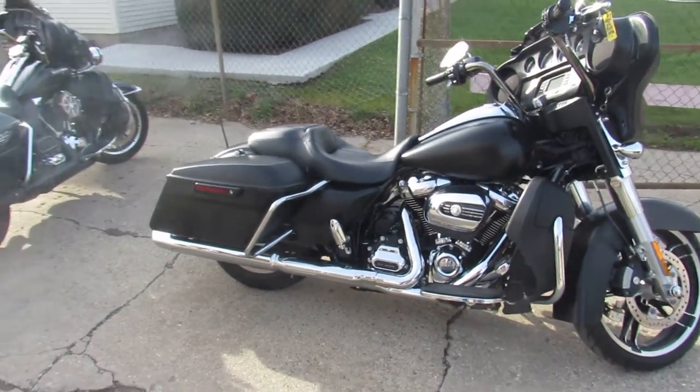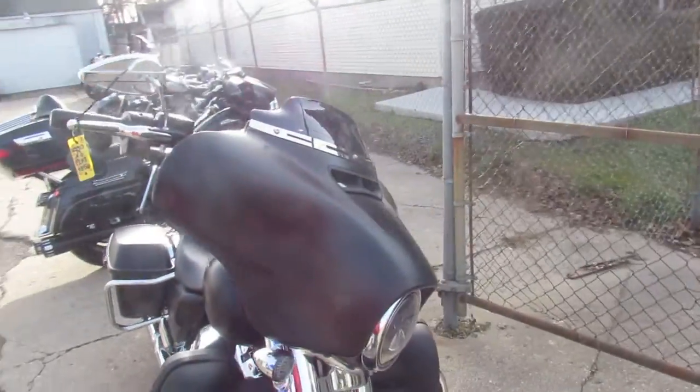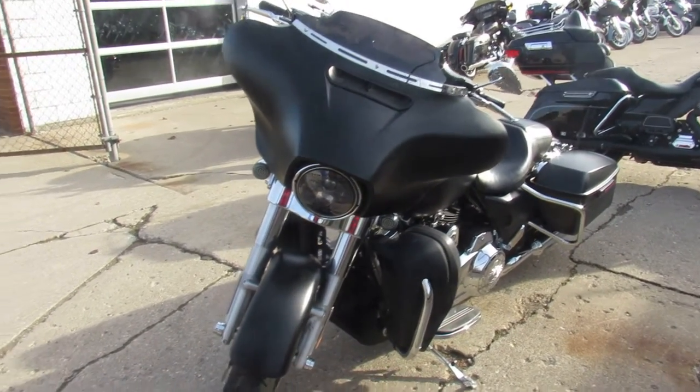Hey, anybody out there looking for a used Harley-Davidson? We got them here at Approval Powersports. Over 600 used bikes, guaranteed financing, out-of-state financing, nationwide shipping. We got warranties available on 95% of our Harleys, so you guys can buy with confidence.